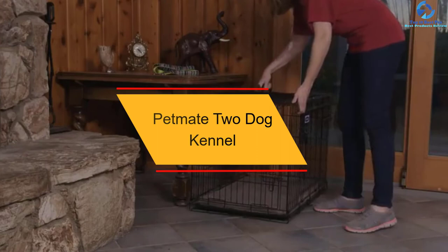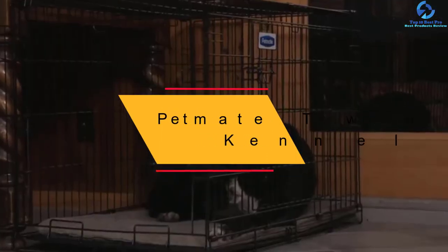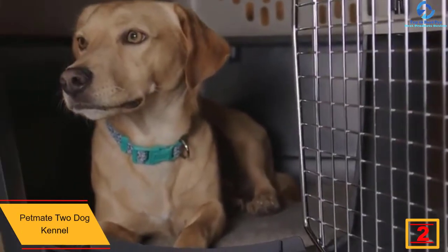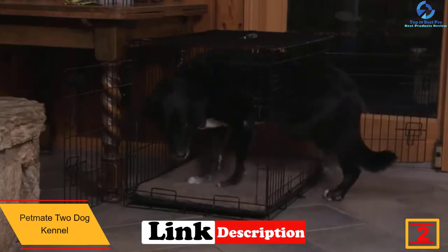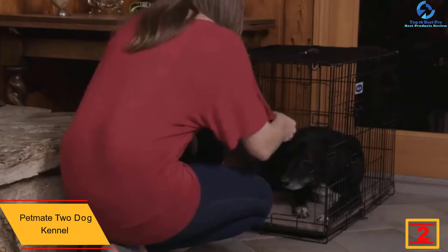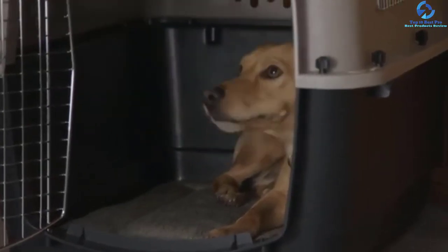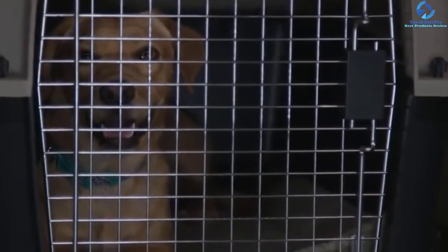At number 2, we have the Pet Mate 2 Dog Kennel. This is one of the best pet carriers and crates that you will find on the market in 2022. The product comes with a top loading door that allows your dog or cat to easily access the interior. Unlike other products on the market, this carrier ensures that your pet is in a well-ventilated area, facilitated by openings all around the product, so pets can enjoy the free flow of air.